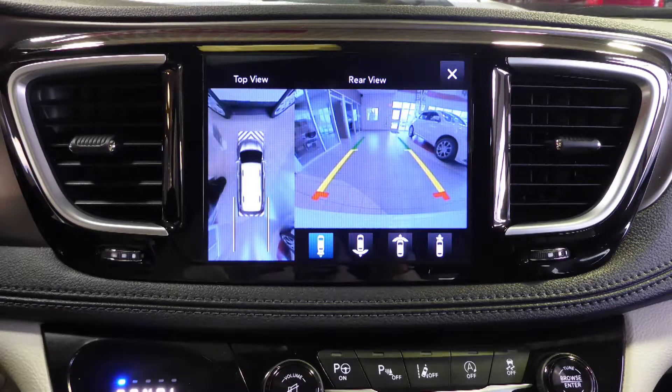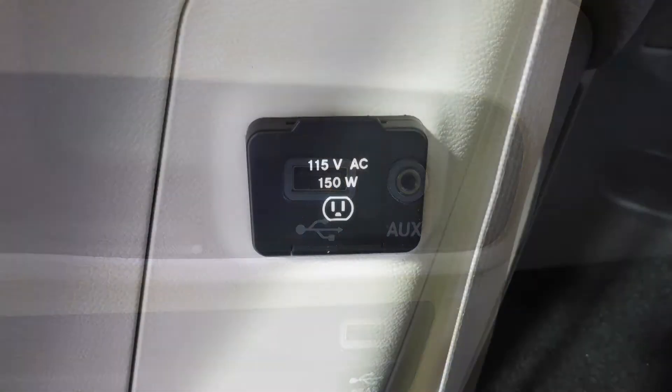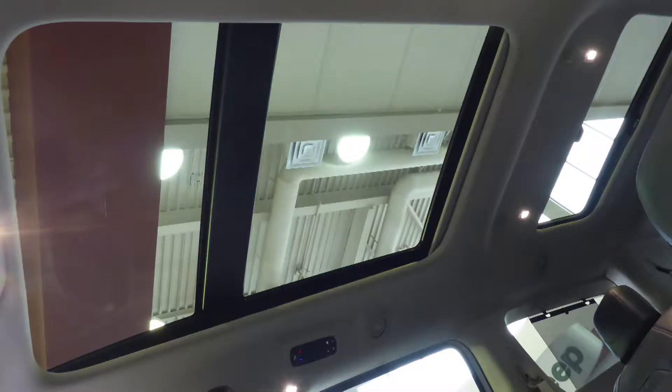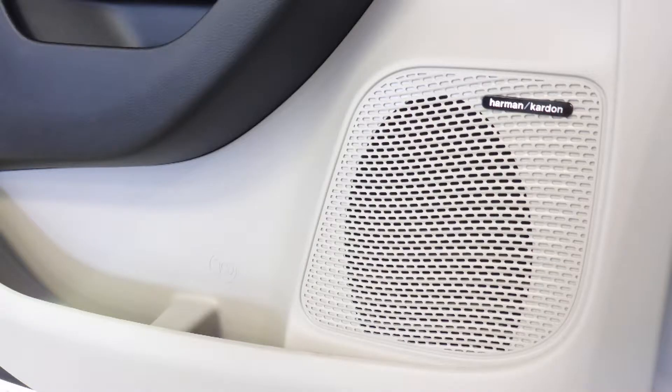A rear backup camera with surround 360 park assist, an MP3 input jack, a USB port, a 115 volt power outlet, a tri-pane panoramic sunroof, two rear Uconnect theater entertainment screens, and a premium Harman audio system.